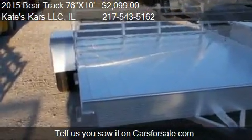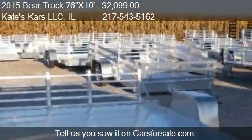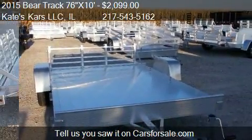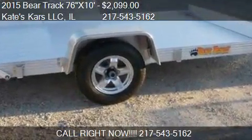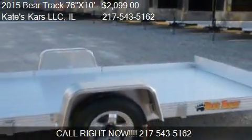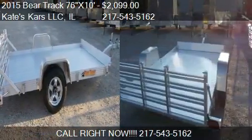Call us at 217-543-5162 or stop by our lot. Find us at 1616 State Highway 133 in Arthur, Illinois, on our website, or check us out on Cars4Sale.com.